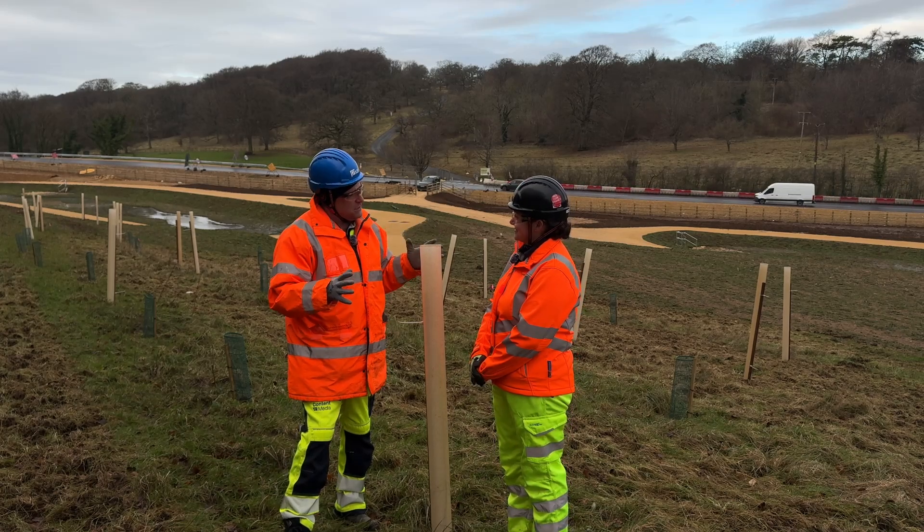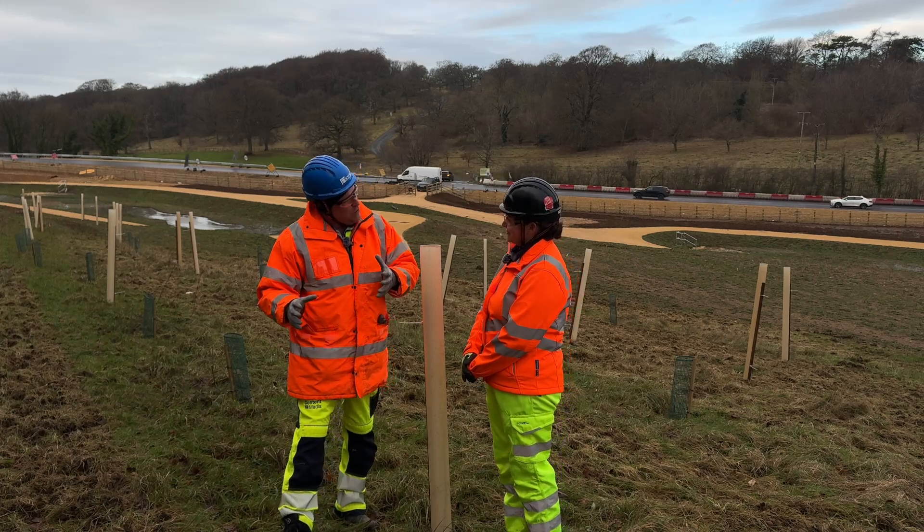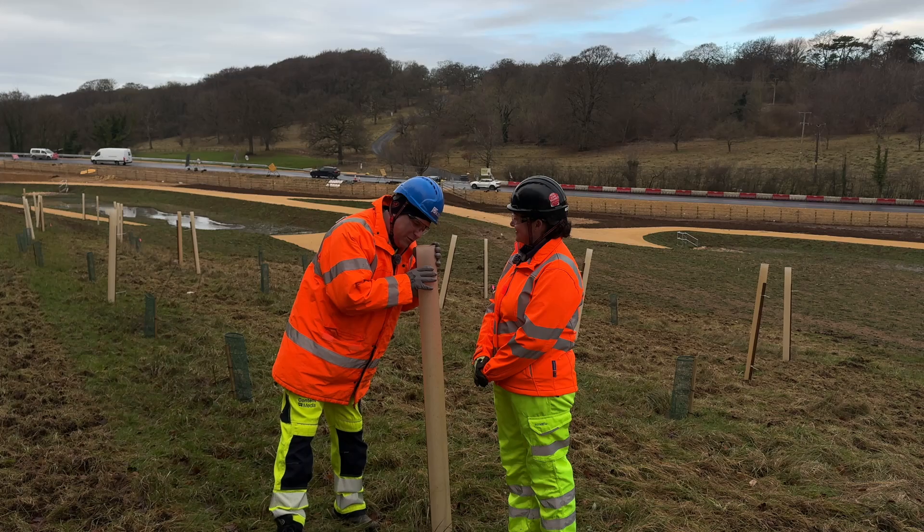Now we're here in the next part of the ecology journey with you. Tell me about the whole situation here and what's down here in this tube?